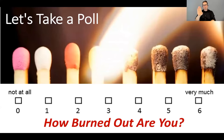As I was reading that, maybe you were checking off some boxes — being more cynical, more negative about students, not wanting to do the work, more tired. We have a poll open where you can do a little self-assessment: how burned out are you? Zero being not at all, six being very much, and everything in between.